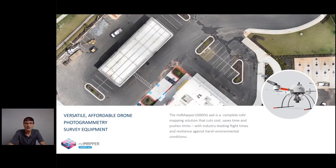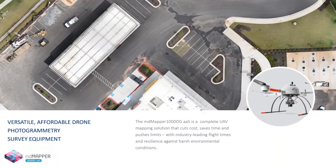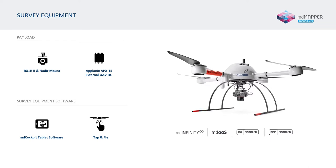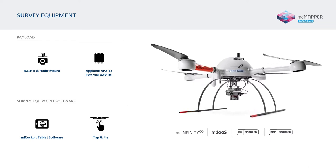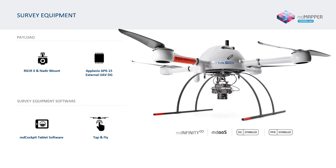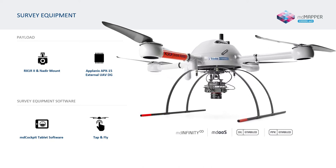Then moving to one of our more popular systems, the MD Mapper 1000 DG AAS. The payload consists of a Sony ARX-1 R2 42-megapixel camera and the Applanix APX-15. This is a complete DG mapping system that will save you time and cut costs.